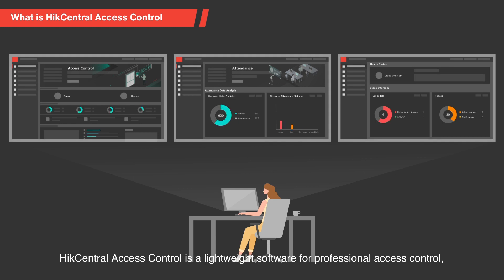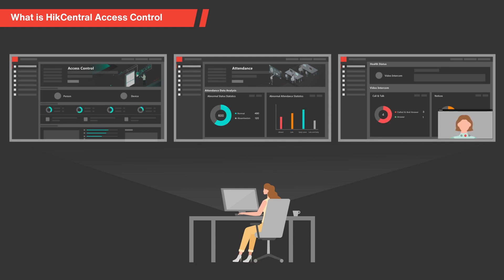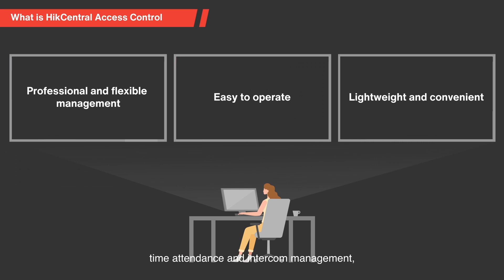HikeCentral Access Control is a lightweight software for professional access control, time attendance, and intercom management, making daily management and operations simpler and more efficient.